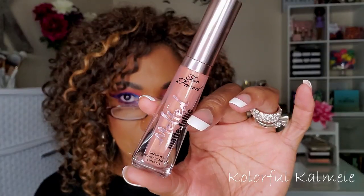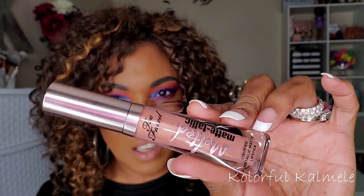Next from Too Faced I have the Melted Matte-Tallic Lipstick in the shade 'Faking It' — looks like a nice pretty nude shade. It's a long-wearing ultra matte lipstick with the power of a stain and the intense color of a liquid lipstick. Retails for $21. I'm not going to swatch it because I don't know how I feel about a metallic nude shade — if it were darker I'd definitely keep it, but I'll probably give this one away.